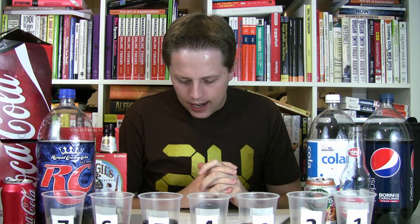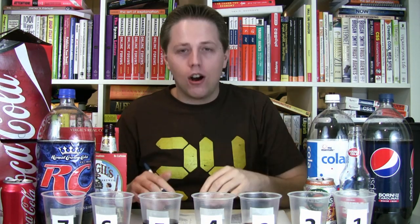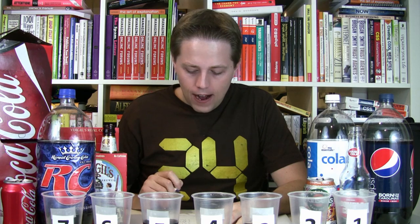My favorite out of these, far and away, is number seven, and I believe that is Coca-Cola. Number two is probably second. Number three is Virgil's — it's got that spicy, tangy cola profile. So my guesses are: number one is Double Cola, number two is Pepsi, number three is Virgil's Real Cola, number four is My Essentials Cola, number five is Hansen's Original Cola, number six is RC Cola, and number seven is Coca-Cola. Let's see how badly I miss this time.